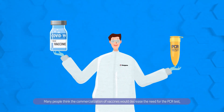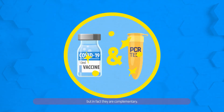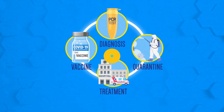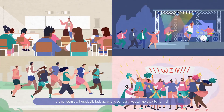Many people think the commercialization of vaccines would decrease the need for the PCR test. But in fact, they are complementary. When diagnosis, vaccine, quarantine, and treatment all work in harmony, the pandemic will gradually fade away, and our daily lives will go back to normal.